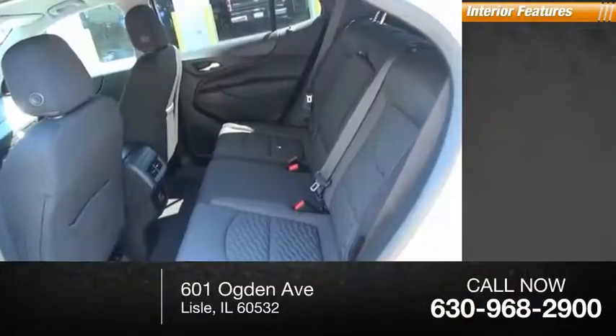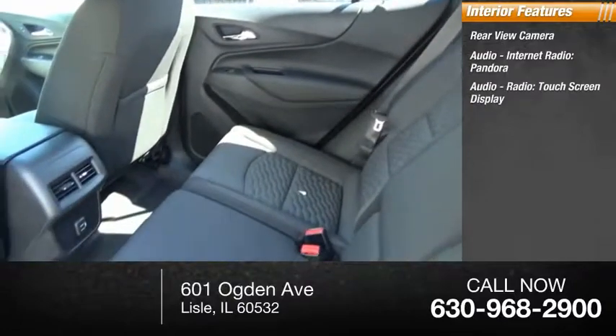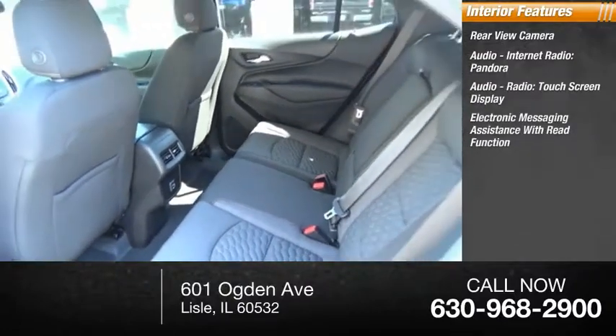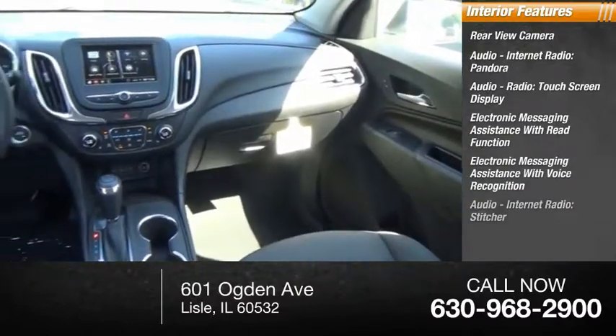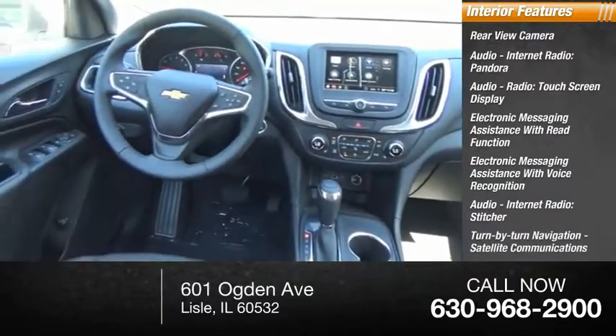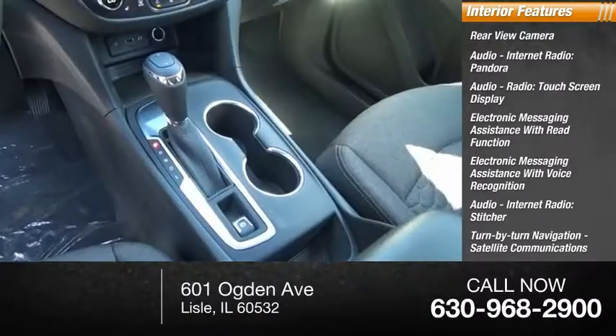Inside you'll find a rear-view camera, audio, internet radio, Pandora, touch screen display, electronic messaging assistance with read function and voice recognition, turn-by-turn navigation, satellite communications, cruise control, trip computer, cargo area, and a 12-volt power outlet.